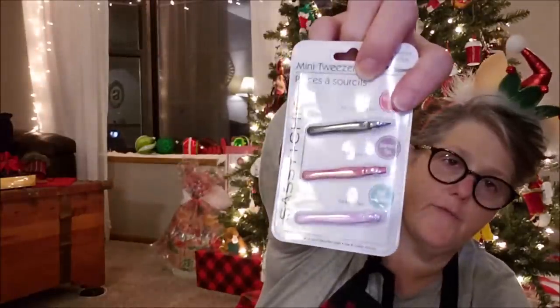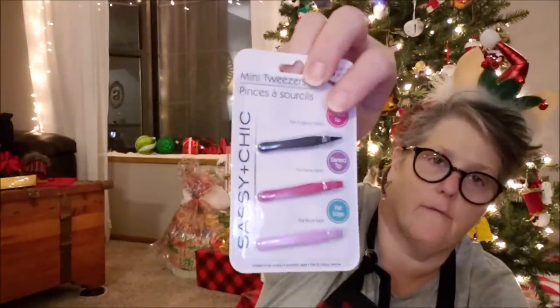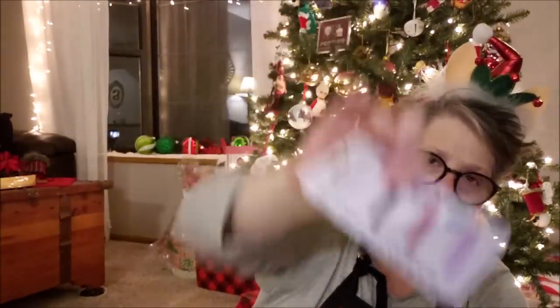I grabbed one more tweezers set just as a gift to have. You can never have too many tweezers. I have a set at work and they're forever being borrowed by other people, so they'll be getting tweezers of their very own for Christmas.